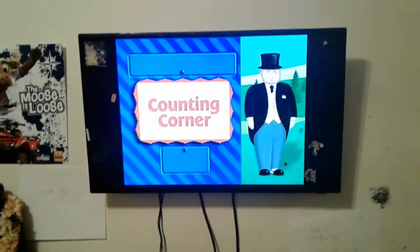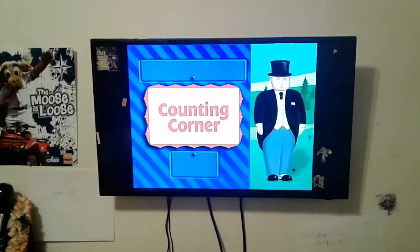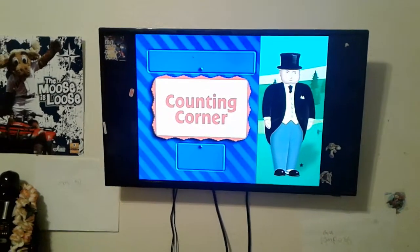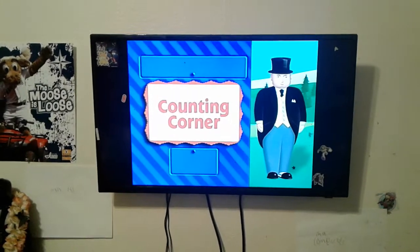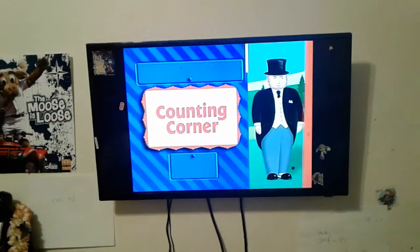Are you good at counting? You can be really useful in helping me count items that appeared in episodes of Thomas and the Jet Engine. In this Counting Corner game, you will see different scenes from the stories and be asked to count the items that appear in the scenes. Use the up and down arrow keys to select the correct answer. Here we go.